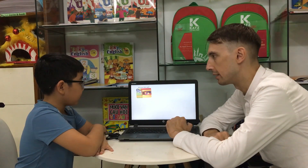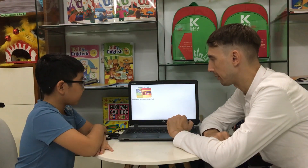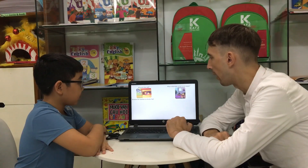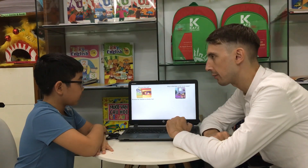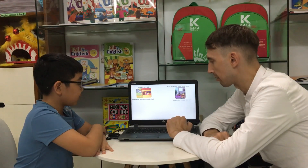Why are they sad? Because the weather is bad. Because what? Because the weather is bad. All right. Why is the man in the house angry? Because it's noisy outside. Because outside it's noisy. All right.